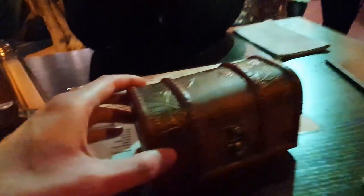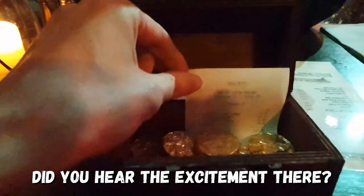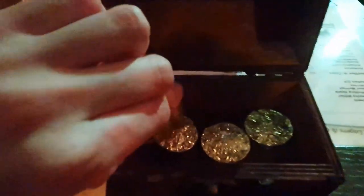Look at this — your bill comes in a little treasure chest! How do I get it open? It's got some little things inside — I'm assuming they're like after-dinner mints. Oh, that is amazing.